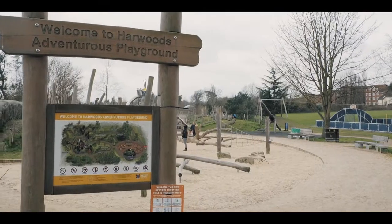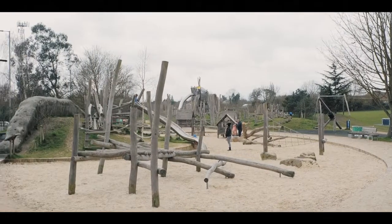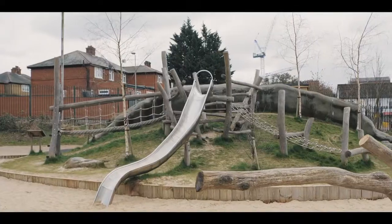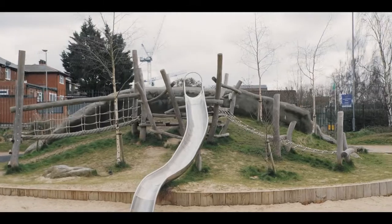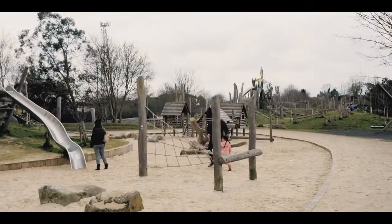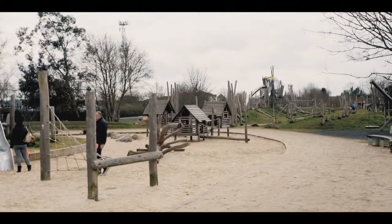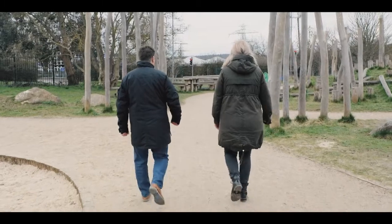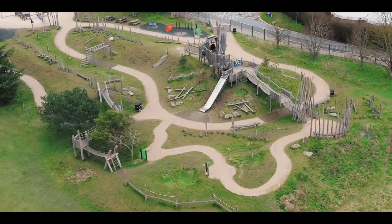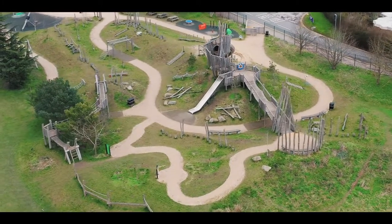As you arrive at Harwood's Adventurous Playground, the first thing you see is the sand play area, which is this area as you enter the playground. But it always starts to open up as you travel through the playground. There are different routes that you can take, and particularly if you're a child, you start to discover things around every corner — a new experience and a choice of different ways to play.